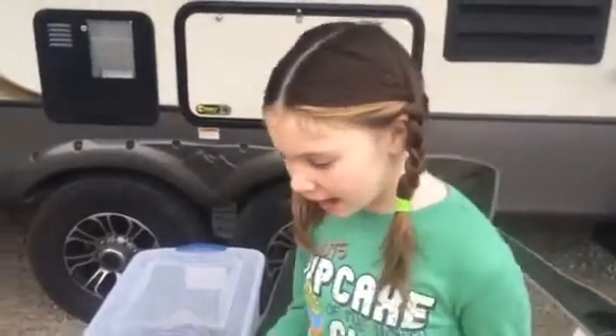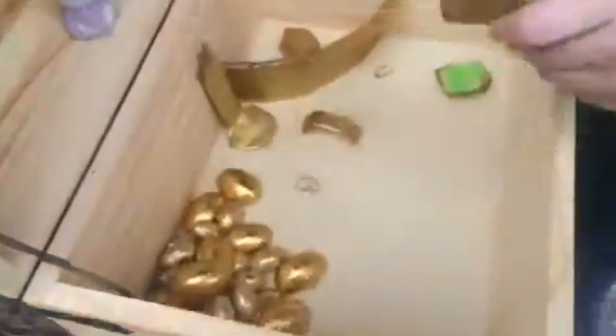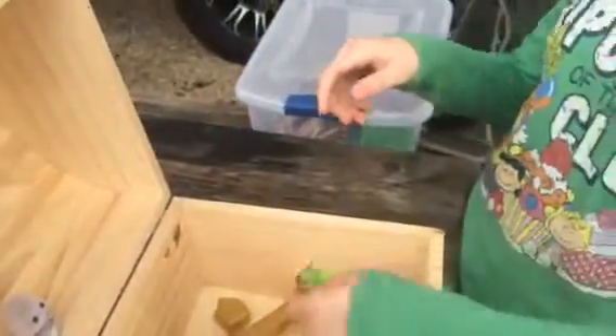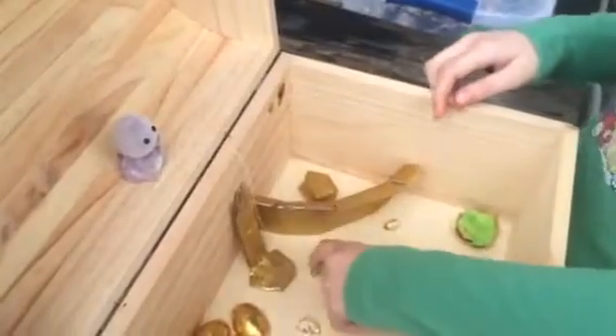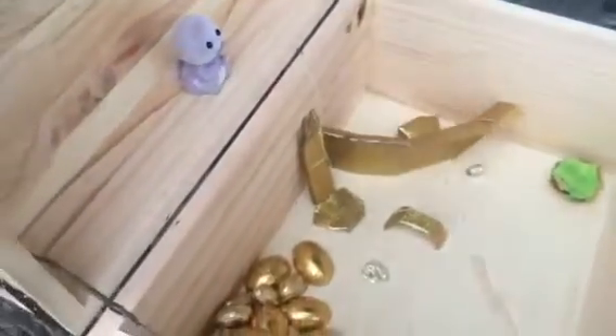Okay, so today I have my leprechaun trap. We have a couple of little things. I have a chair, a cushion, a little chocolate bar here, a coat rack, a stool, and a place for him to make things.